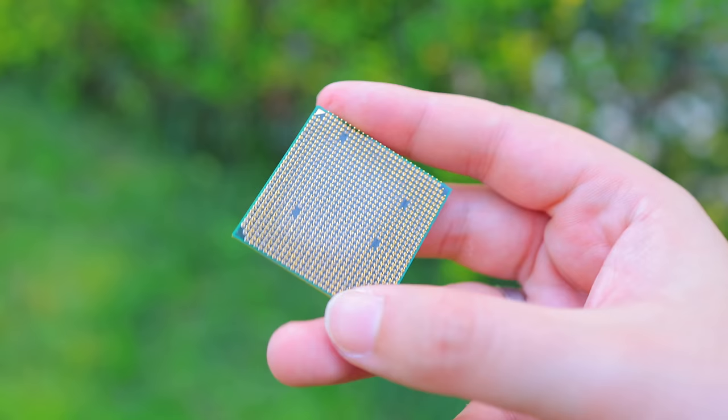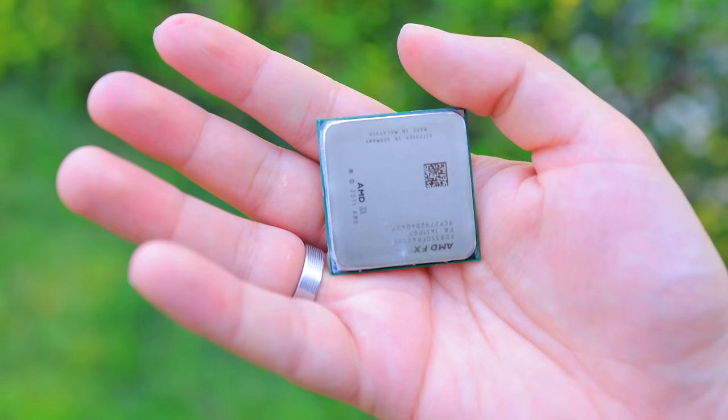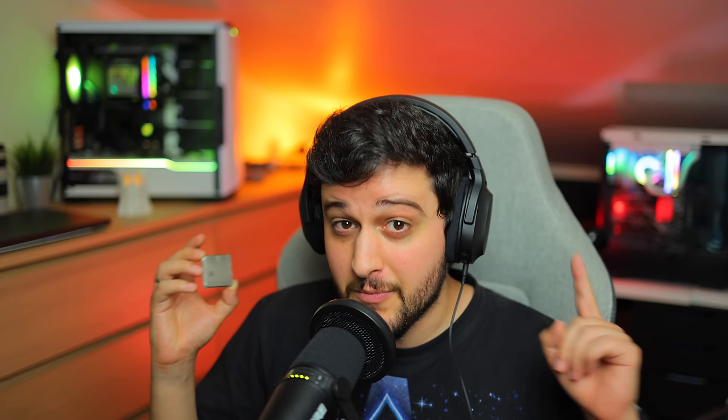The FX8350 released back in 2012 and it's an 8-core CPU but with a different configuration compared to what we have today. It has four modules and two cores in each module, and this led to some controversy around the FX series. Some people actually believe this is a quad-core CPU. In reality it does have eight cores, but even in Windows Task Manager it says it's a quad core with eight logical threads. The 8350 consumes 125 watts at stock speeds, and even with its eight cores it only manages to match the multi-core performance of an i5 fourth generation.